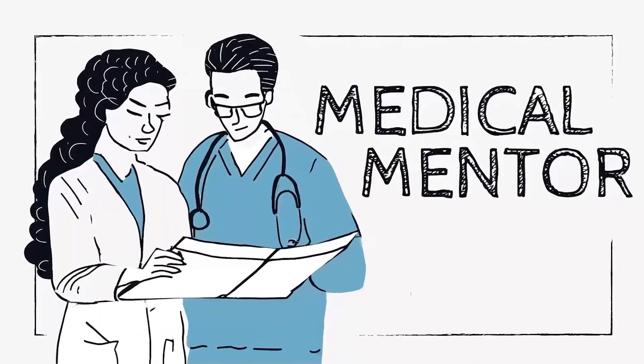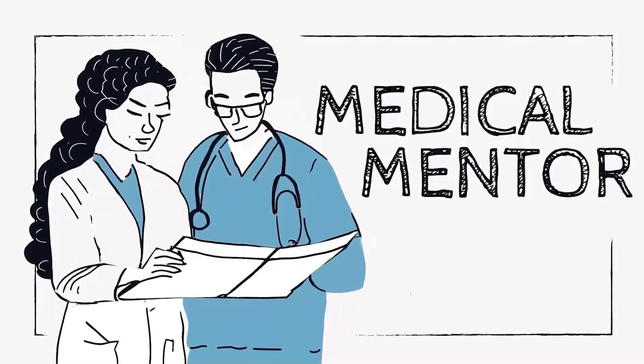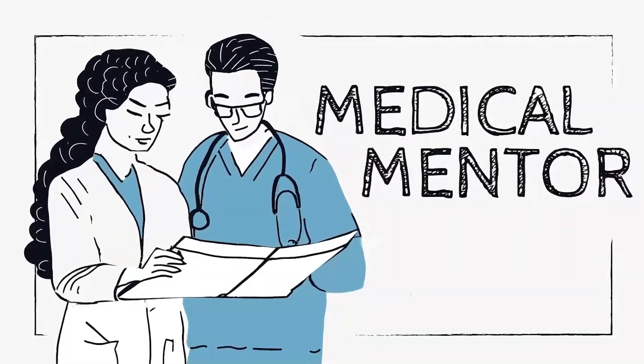Understandably, he's worried about his risk of diabetes complications and frustrated about his persistently high HbA1c, despite taking his medications regularly and maintaining a healthy weight. So, what do we do next for James?